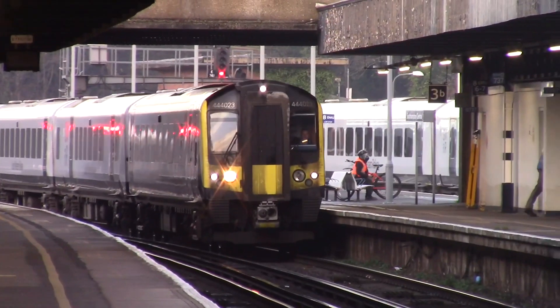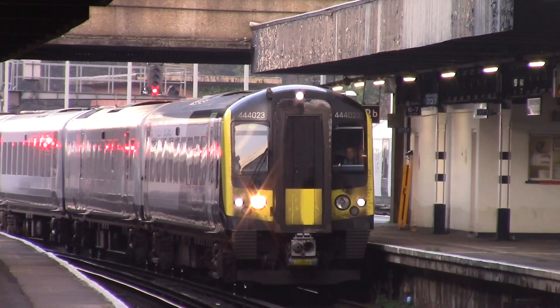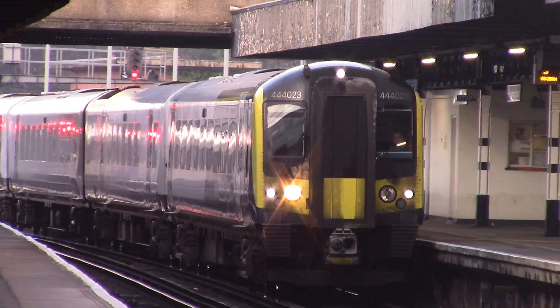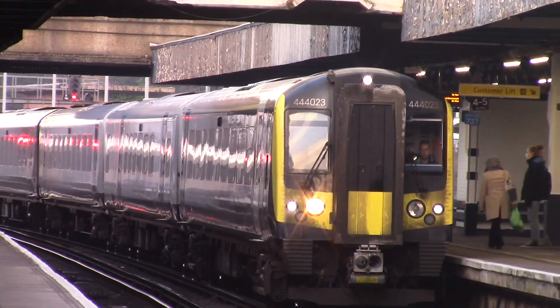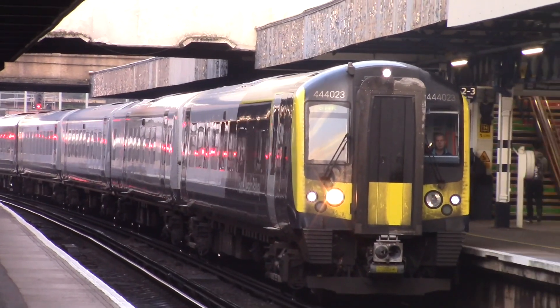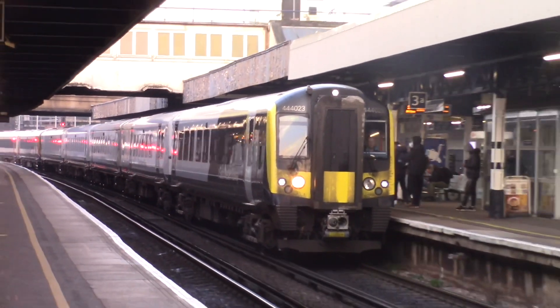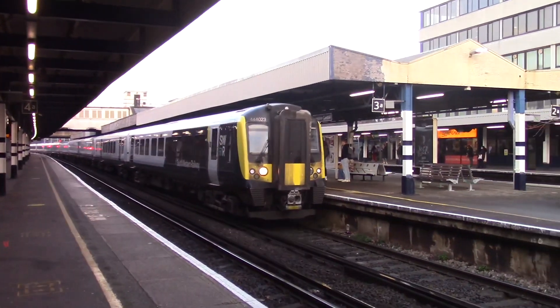Arriving in now is the 0842 departure to Southampton Central from Bournemouth, formed of 442023. This is the shuttle service that runs back and forth calling at all subsequent stations between the two major stations on the South Western network.